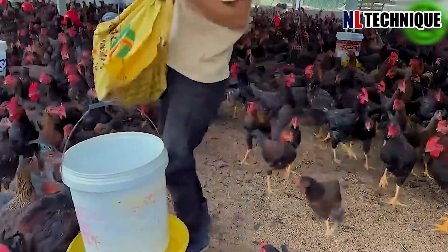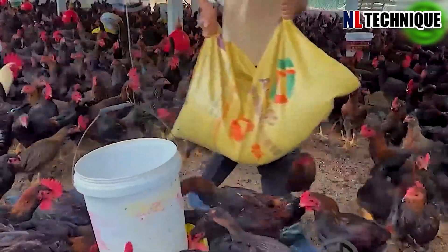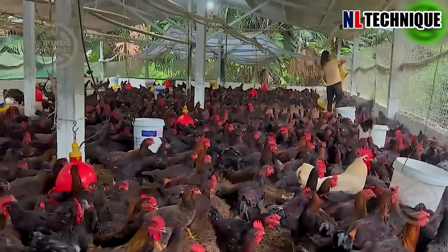In a typical chicken farm, clucking hens roamed freely, pecking at the earth. Farmers tended to them with care, ensuring health and productivity.